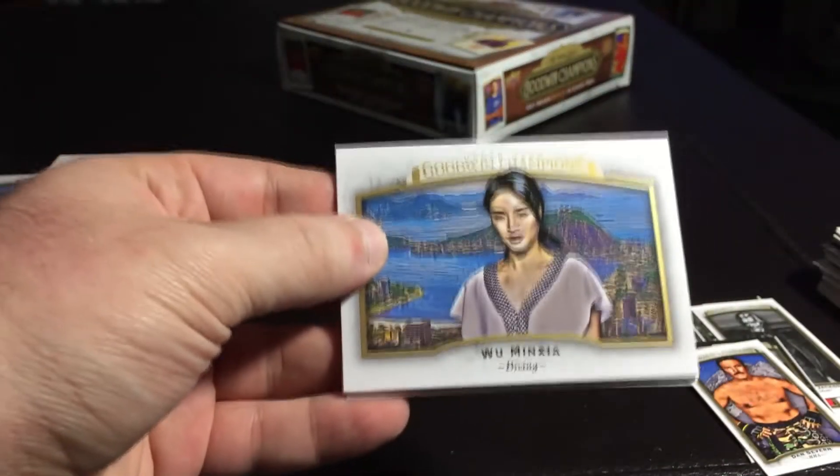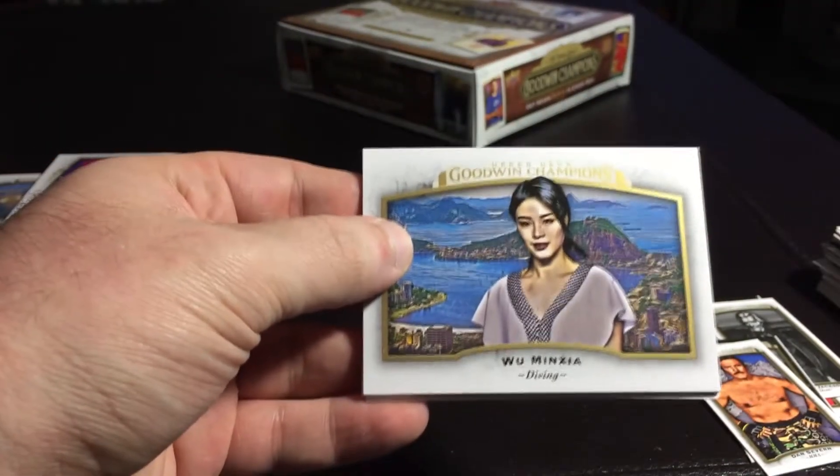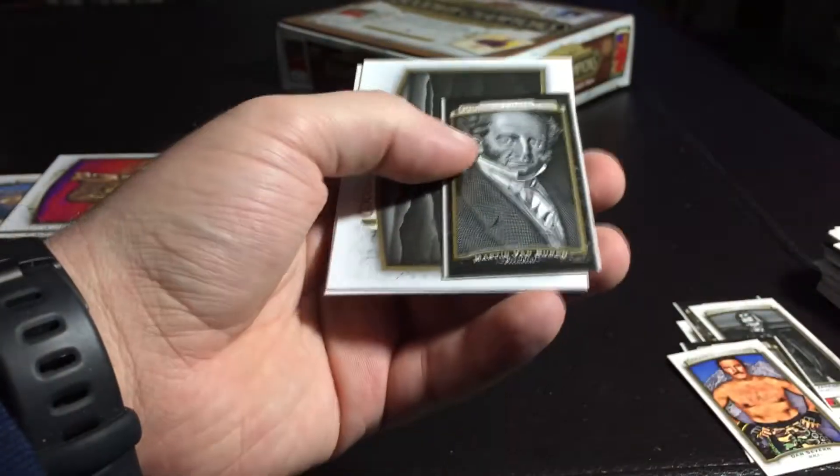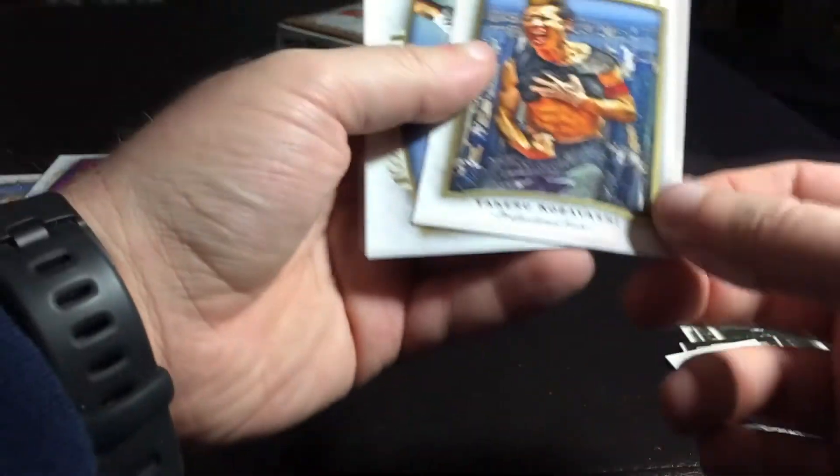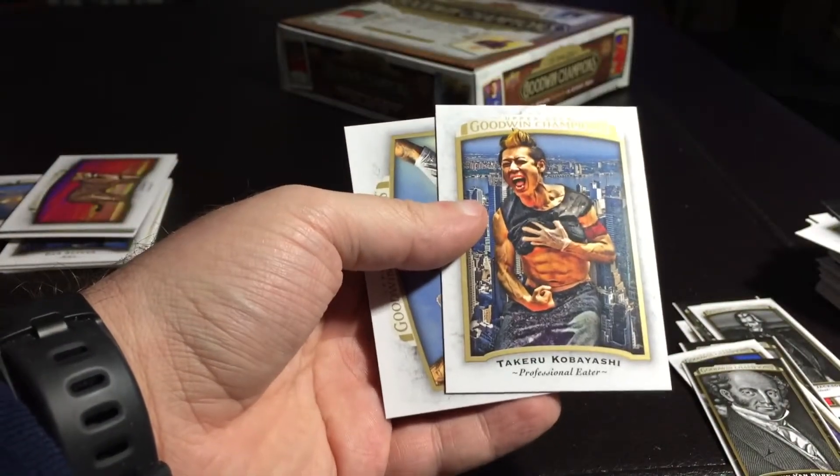Wu Ming Sha — probably wrong. Another tiger. I'm getting Buren. Better finish this with my camera — my phone's saying the battery's almost dead. Damn you Upper Deck and your foil. Beagle. Rhino. Cheetah. Professional eater.